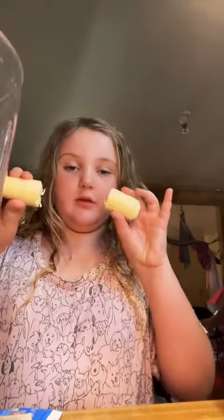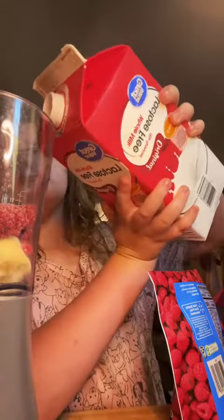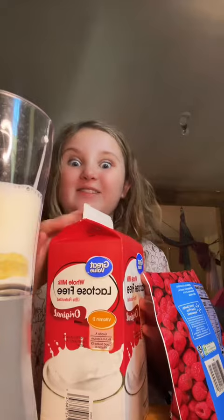We're going to make a breakfast smoothie, so we're going to put in a half a banana and a raspberry. Now it's time to blend.